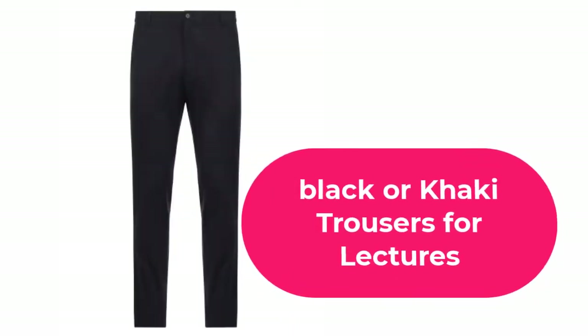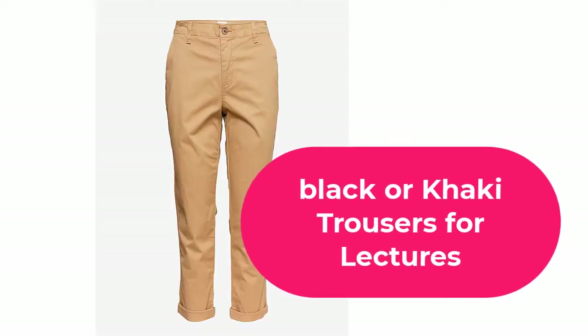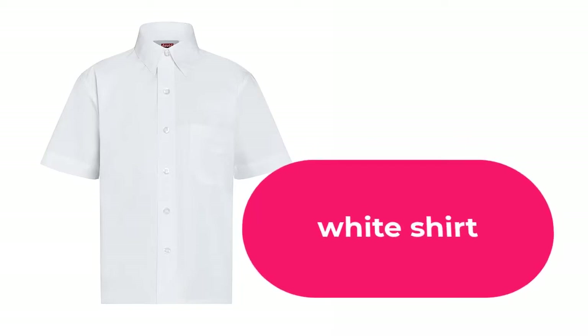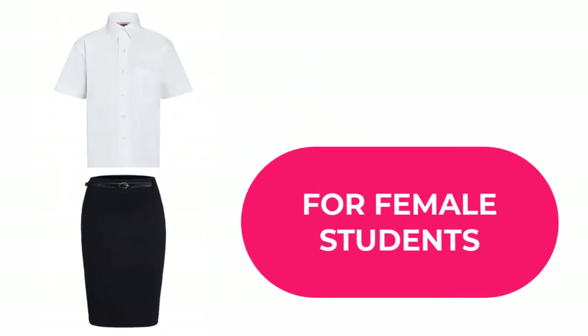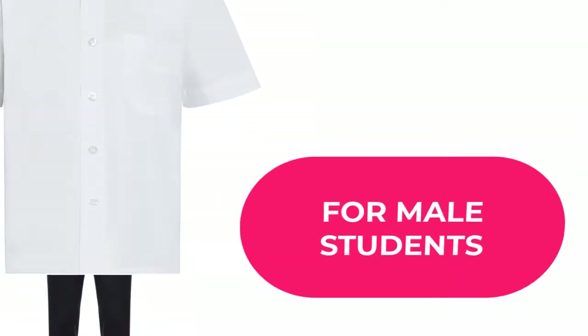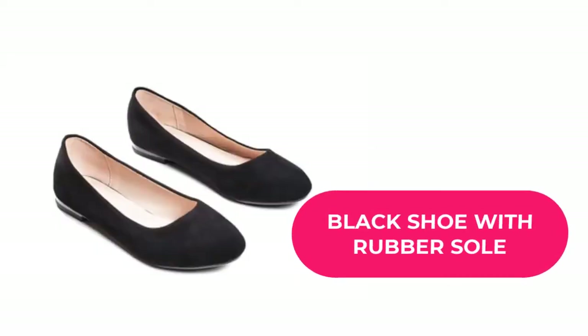For males, black trousers or khaki and white shirts will be used for lectures until the uniforms are ready. White and black cloth sewing style will be prescribed by the school, and this is normally done for females only. Next on the list, you need to get one pair of brown or black shoes with rubber soles for work and lectures.